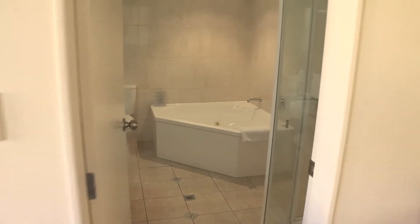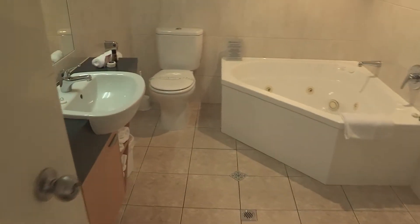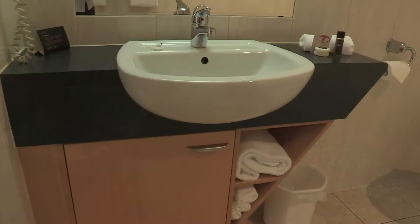The bathroom is spacious and has both a spa bath and a modern fully adjustable shower, a vanity unit and toilet.